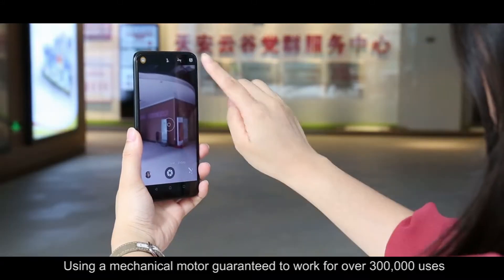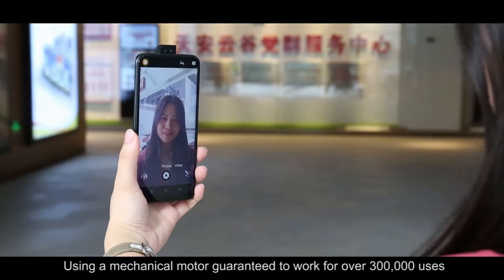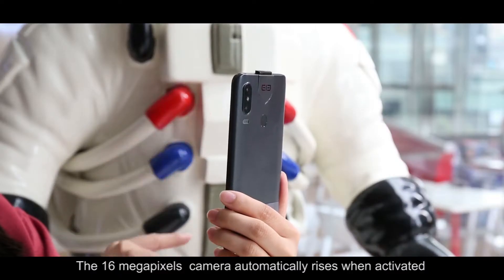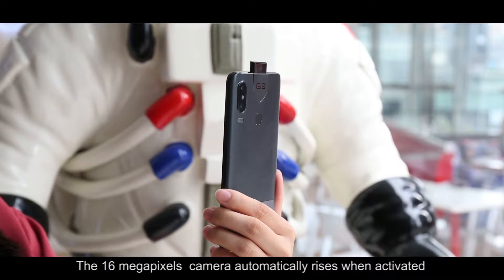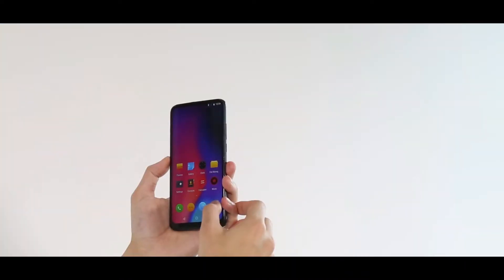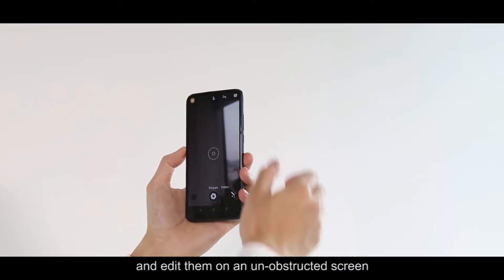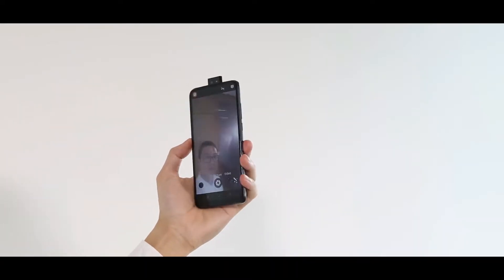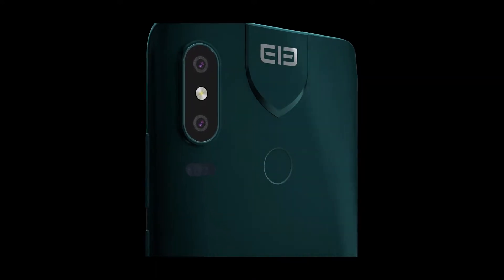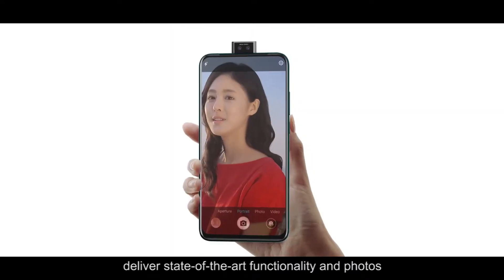Using a mechanical motor guaranteed to work for over 300,000 uses, the 16 megapixel camera automatically rises when activated so you can take stunning photos and edit them on an unobstructed screen. Both the front and rear dual cameras deliver state-of-the-art functionality in photos.